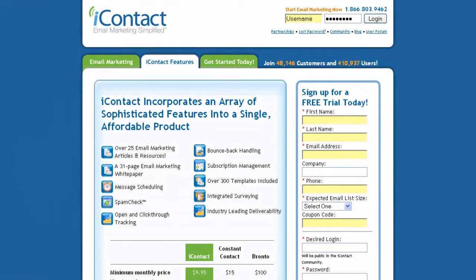iContact is a fantastic service for creating and sending your email campaigns. It's extremely easy to use, and you can be set up in five minutes or so. I personally use iContact for all of my online ventures, and I'm sure you'll be happy with the service they provide.